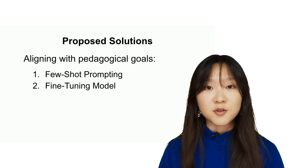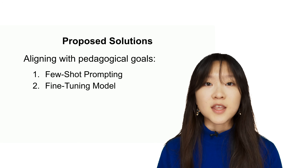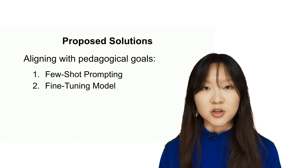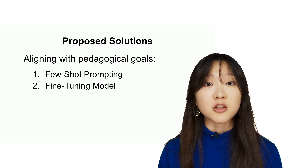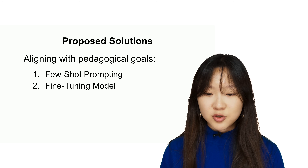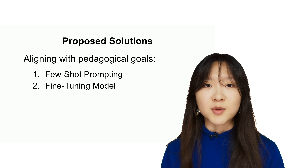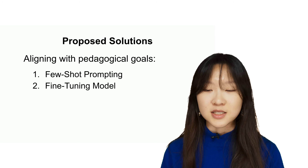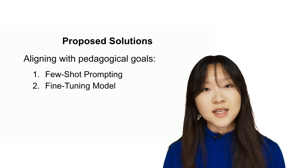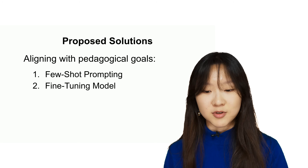To address these challenges, we also explored fine-tuning the model. That involves directly training the model one time with a dataset of curated good interactions between the student and our AI tutor. This allows us to use a much larger dataset of examples because it is a one-time procedure, enabling us to train on 50 or 100 example interactions. Even though fine-tuning is often assumed to require very large datasets, we wanted to see if a smaller dataset of very high-quality examples could yield good results.